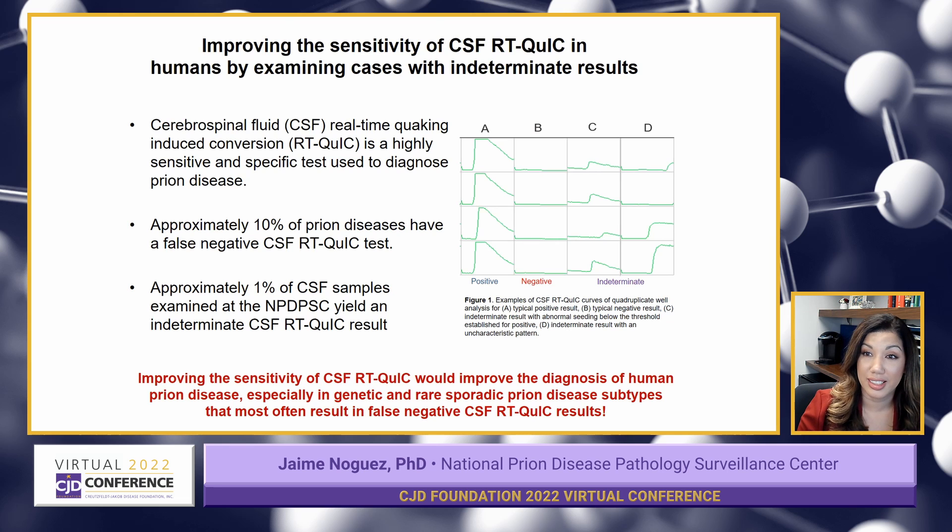Our hypothesis is that by further examining indeterminate cases like these, we may be able to find ways to improve the sensitivity of our current CSF RT-QuIC test. By doing that, we'd be able to improve the diagnosis of human prion disease, especially in rare cases or in the subtypes that most often result in false negative CSF RT-QuIC results.